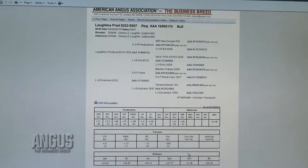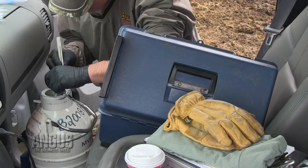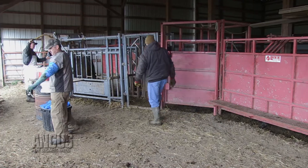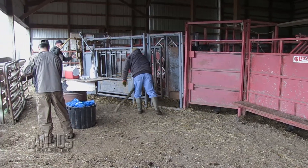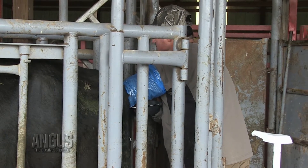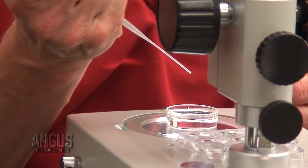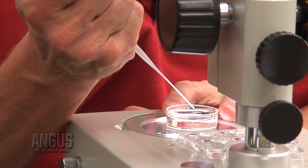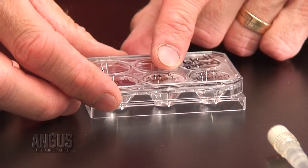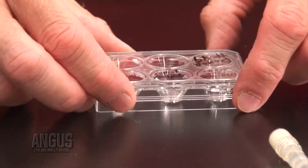Just as our breeders have utilized technology over time — things like AI that provided the opportunity for a small breeder to utilize the best genetics available, or embryo transplant that allowed producers to replicate superior producing females — the genomic technology can be used in the same manner to make great improvements and great strides in Angus genetics.